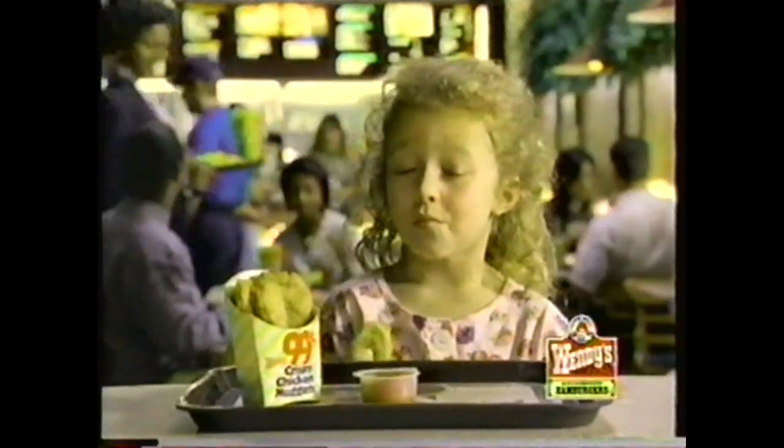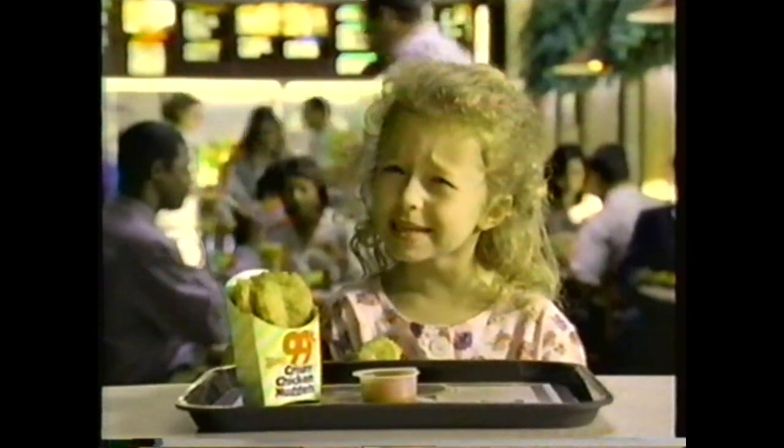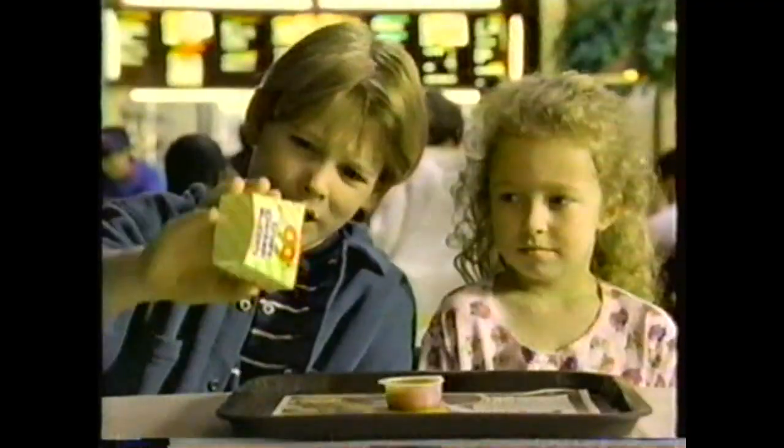My brother told me to watch his chicken nuggets for a minute, so no one eats them. But when someone gets nuggets, it's hard not to try one. Now get five all-white meat Wendy's chicken nuggets for 99 cents. Who ate my nuggets?